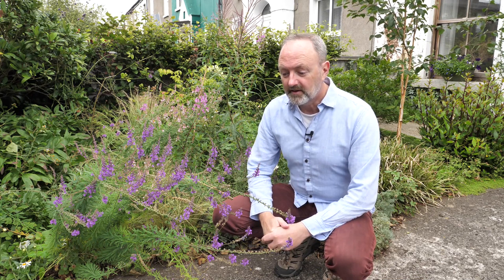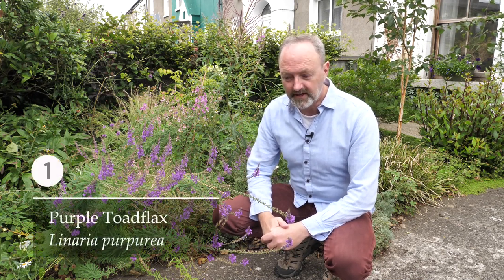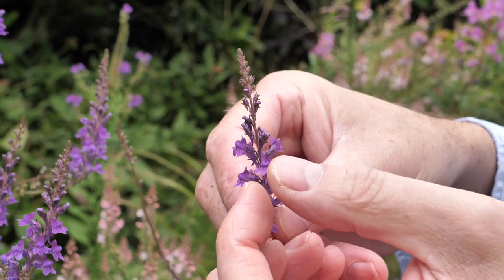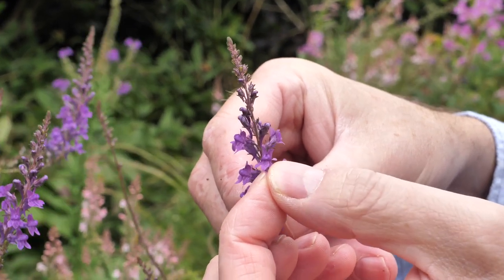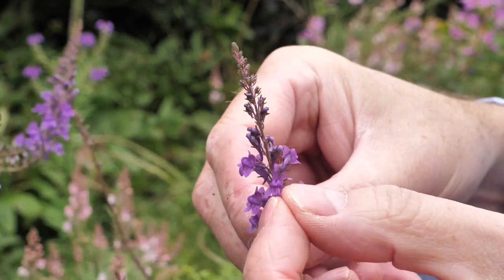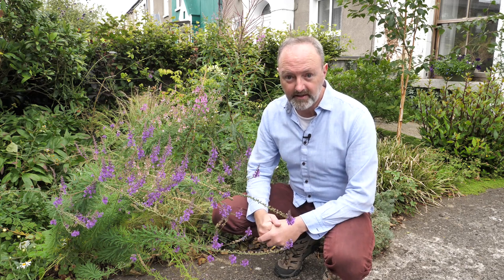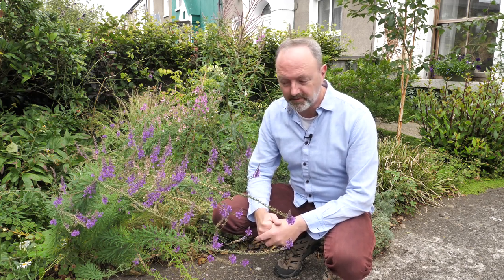The first flower I'd like to talk about is this. This is called purple toadflax, Linaria purpurea. The reason it's called toadflax is the flower was meant to look like the face of a toad — I don't think it is, but some people do. It was once a very common plant in the Mediterranean and it gradually spread all over the world by gardeners and people bringing it places.